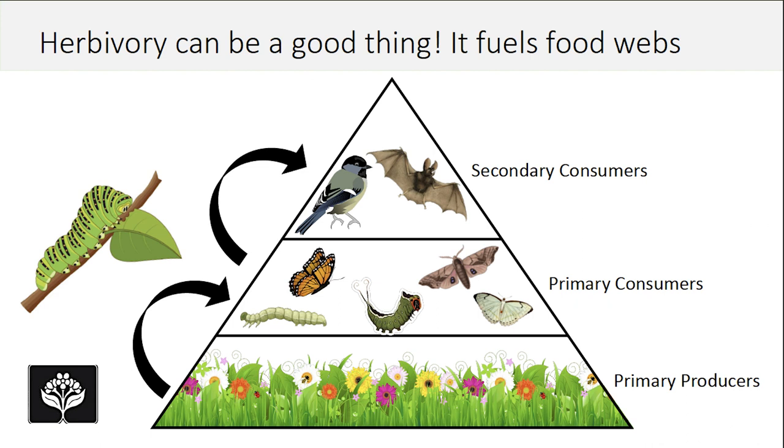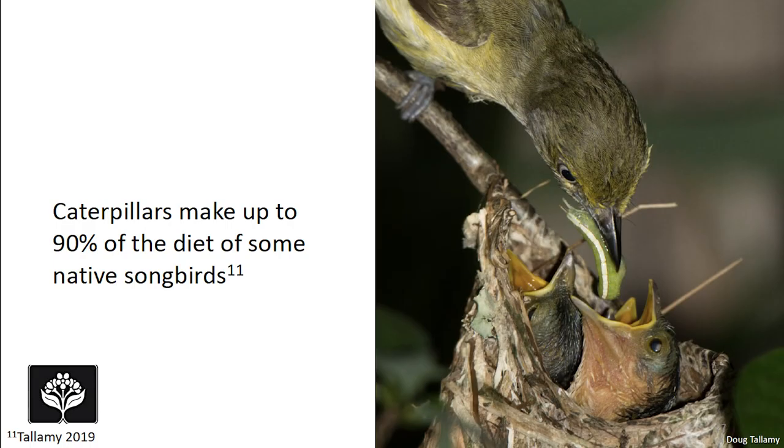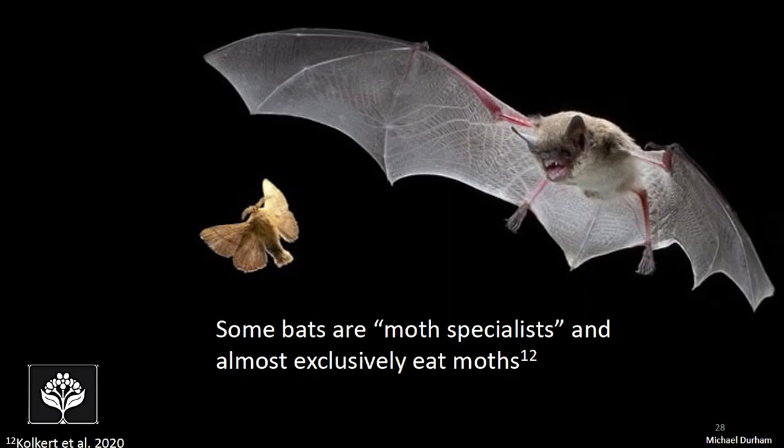When you see evidence of herbivory, especially on native plants, you're potentially supporting a local food web. A little amount of herbivory is often a really good sign of a healthy ecosystem. Lepidoptera do this energy transfer better than any group of organisms. Caterpillars can make up to 90% of the diet of some of our native songbirds — they're really critical especially for rearing baby birds. Some bats are moth specialists and almost exclusively rely on moths in their diet.